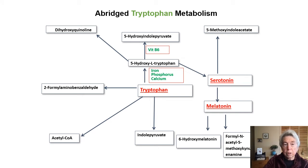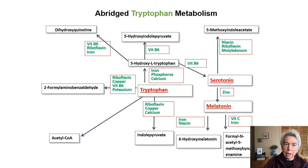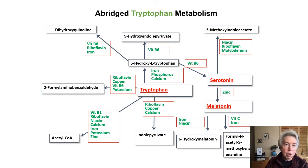Up here you need vitamin B6. You don't need to worry about what the names of all these chemicals are. Then B6, riboflavin, and iron. Over here, you need more vitamin B6. And here, you need two B vitamins and a trace mineral called molybdenum. And so it goes — every single step is dependent upon an abundant supply of minerals and vitamins, from things you recognize like calcium, to things you've probably never heard of before, like molybdenum.